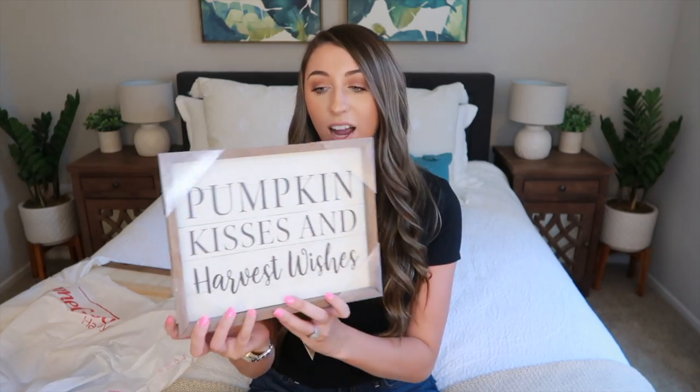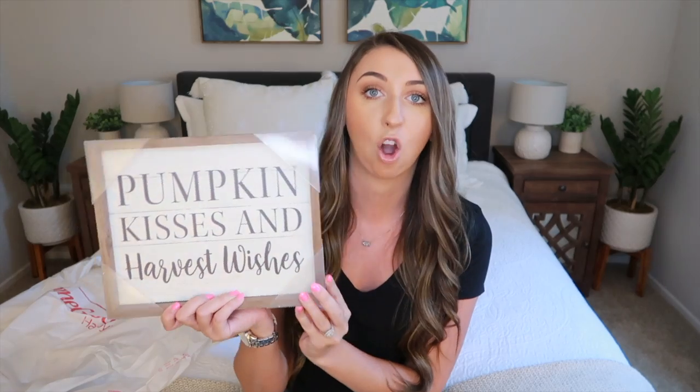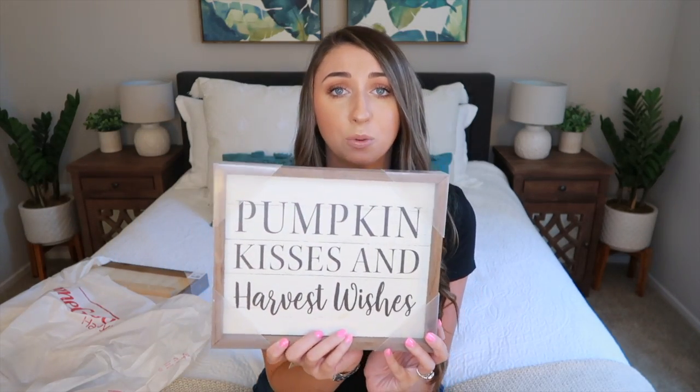This stuff is from HomeGoods and was the first purchase I made for my fall decor. I love this sign — it really stood out to me. I thought it was so cute and it kind of goes with my rustic theme in my living room. It says 'pumpkin kisses and harvest wishes.' I think I'm going to put this under my TV stand. This sign was $12.99 from HomeGoods.